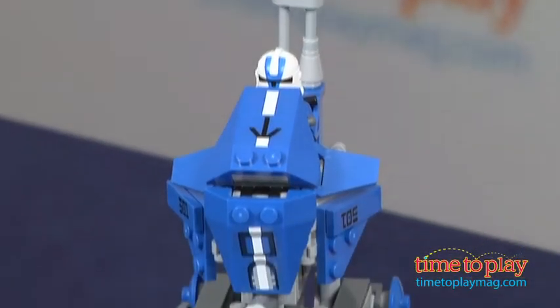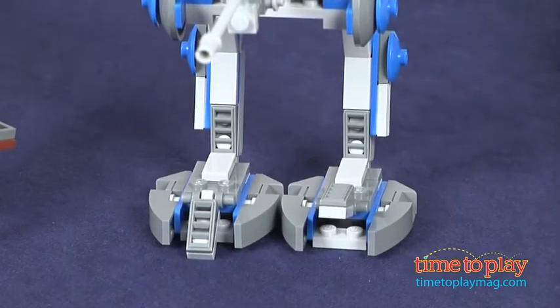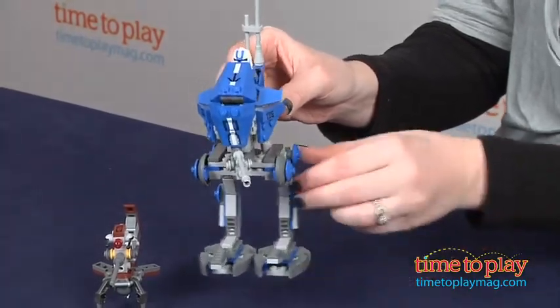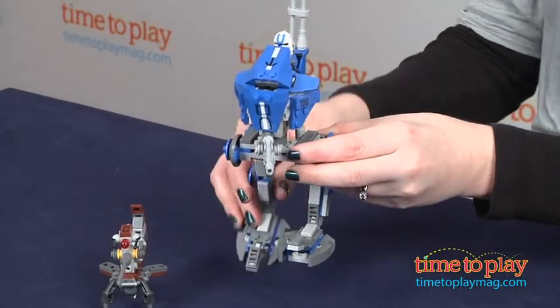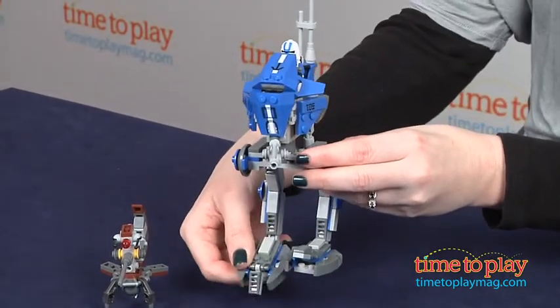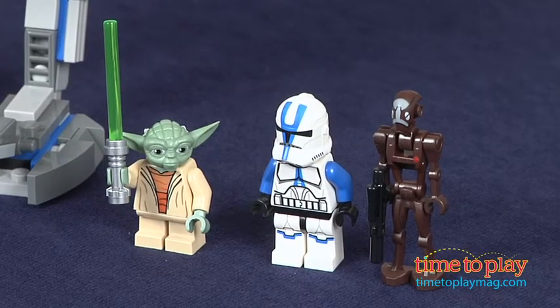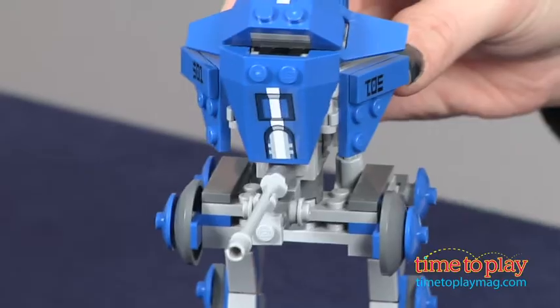This 222-piece set lets kids build an AT-RT with moving legs and feet, a swiveling laser cannon, and blaster storage. This comes with 3 minifigures: a Star Wars The Clone Wars Edition Yoda, a brand new 501st Legion Clone Trooper, and a brand new Commando Droid Captain.